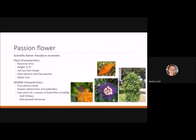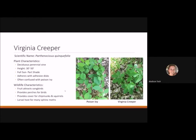The passionflower vine is a perennial vine reaching six to eight feet tall that likes full sun to part shade. It is heat tolerant and clay tolerant, making it perfect for the Piedmont. It produces an edible fruit, its flowers attract bees and butterflies, and fruit attracts birds. It's a host plant for the gulf fritillary butterfly and the red-banded hairstreak.